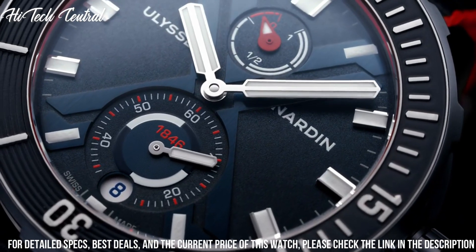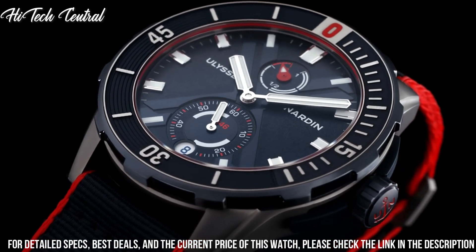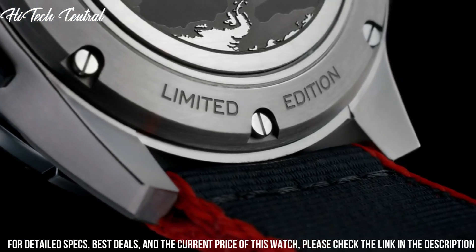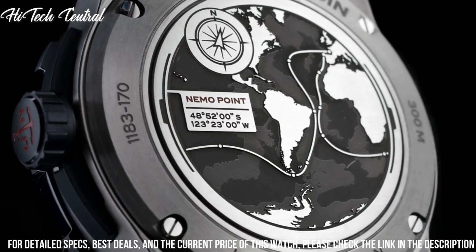Functions: date, hour, minute, second, power reserve indicator, chronometer. Additional information: rubber strap with single brushed finished titanium element, brand logo engraved. Dive watch style.